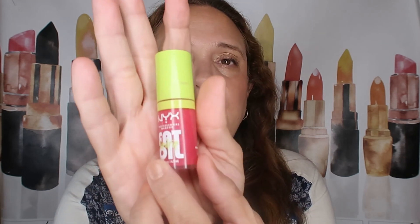Next up is from NYX — this is their Fat Oil Lip Oil. Mine is in the shade Supermodel. The scent is not like the Dior at all; this one is very fruity. It's divine — I could smell this all day. But the more I use it, the scent does start to fade.